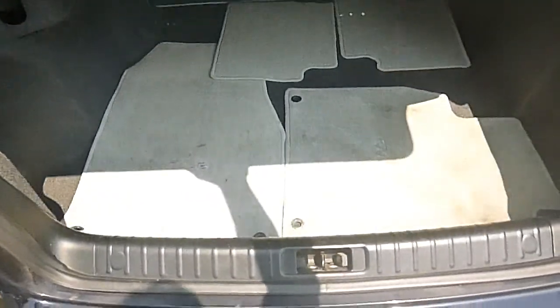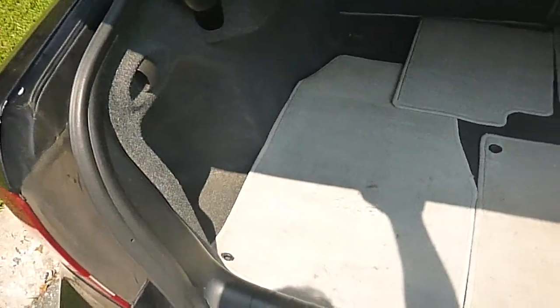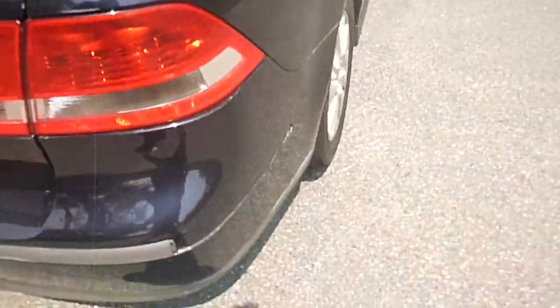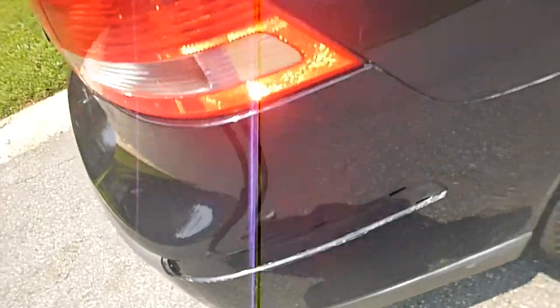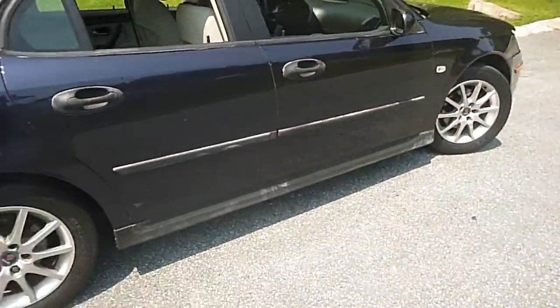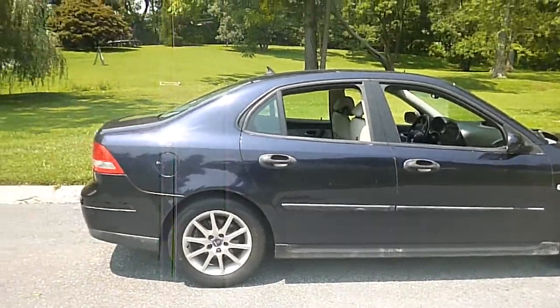There are some scratches on the bumper right there. It has all the factory floor mats in the trunk. It is missing a molding right there, but as you can see the body is straight.